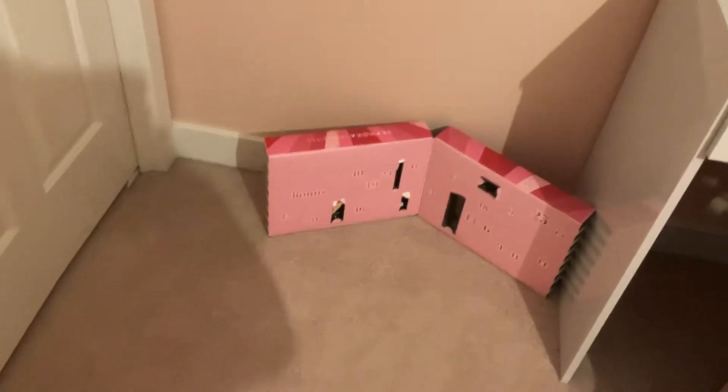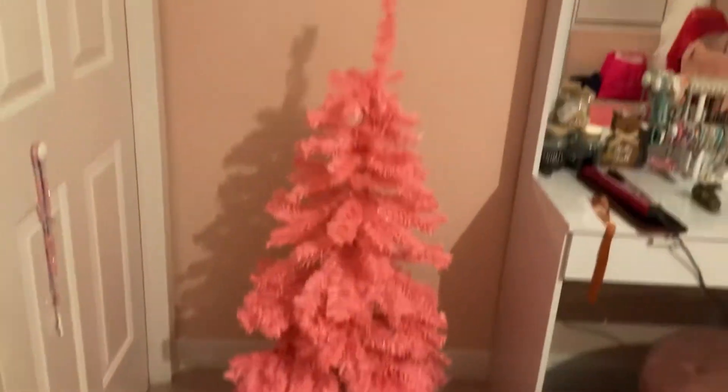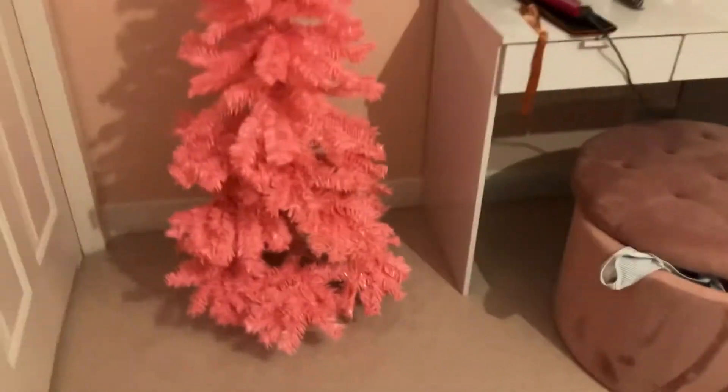Planning to move my advent calendar and put the Christmas tree in this corner. What do you guys think? Okay, so this is my tree. And I'm going to put lights on it. I absolutely love it because it's pink. So, let's do this.